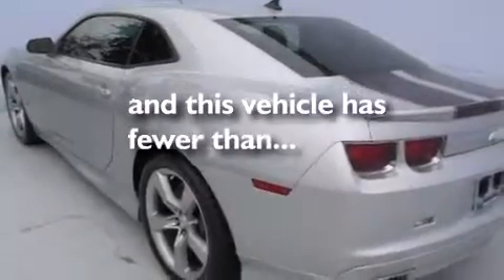Air conditioning, cruise control, and an auto-dimming rearview mirror. This vehicle has fewer than 30,000 miles on the odometer.